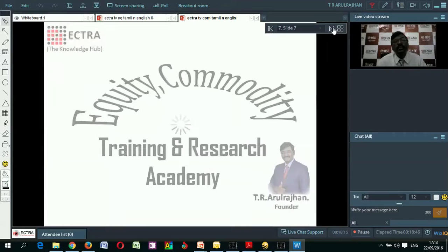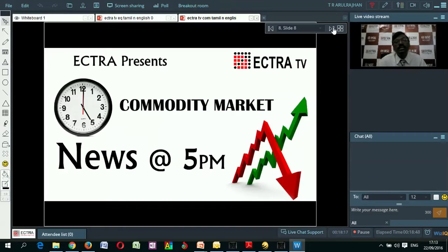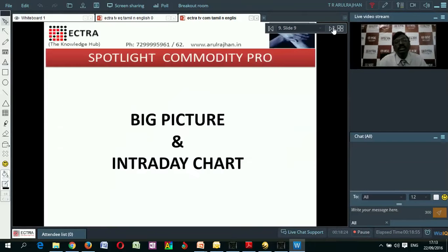Good evening. Welcome to Ektra TV's News at 5. Every day we discuss crude oil's price behavior as well as its big picture through technical analysis.